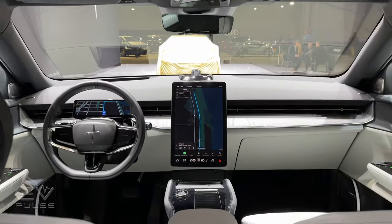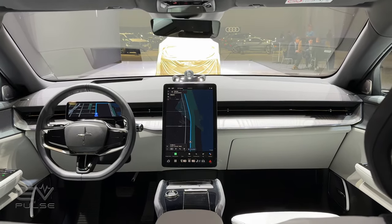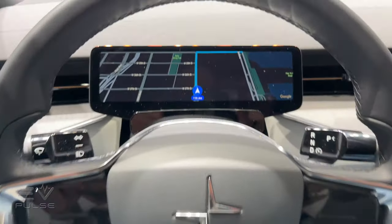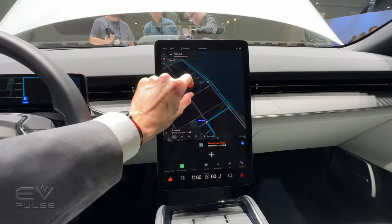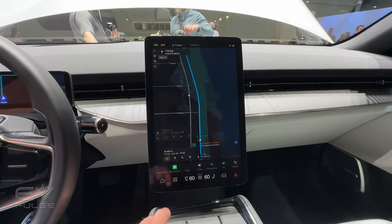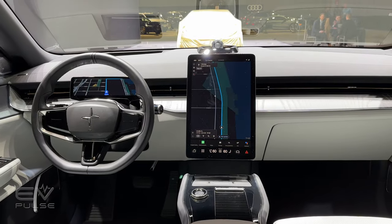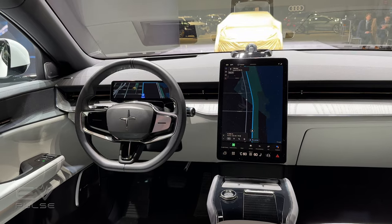Just like other Polestars, the Polestar 3's cabin is absolutely beautiful — elegant design, extra high quality materials. Dominating the dashboard is a 14.5-inch center touchscreen, plus a nine-inch digital instrument cluster. What's nice is a Google-based infotainment system giving access to the Google Play Store, Google Assistant, and Google Maps. This multimedia array, just like in other Polestar models, absolutely flies — super responsive and quite intuitive. There's also a wireless phone charger, and Apple CarPlay is supported.